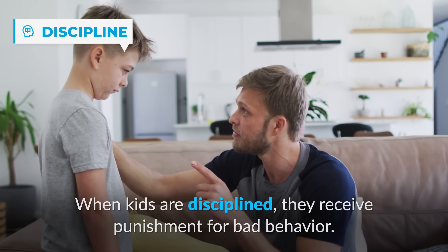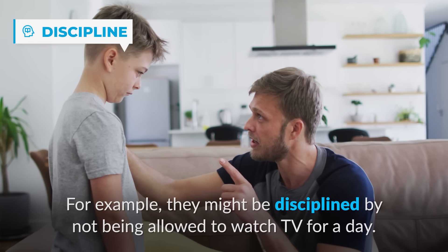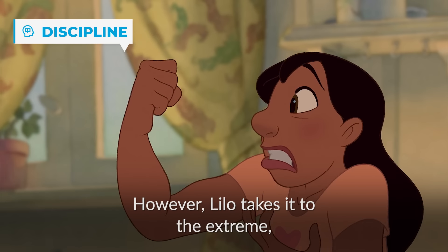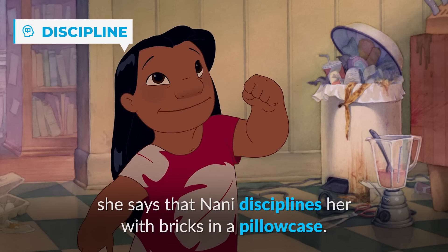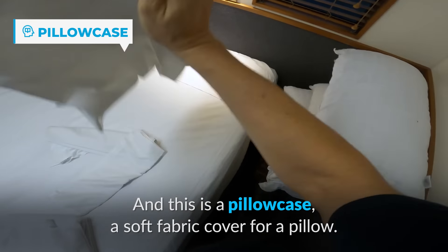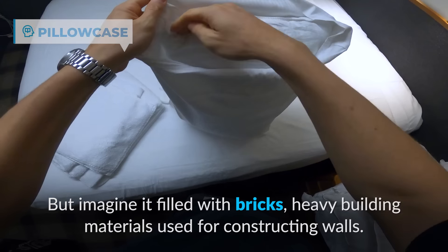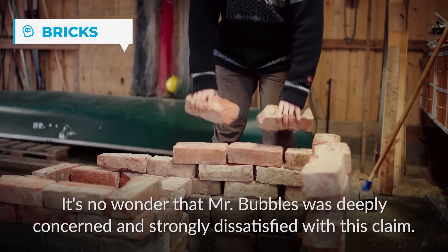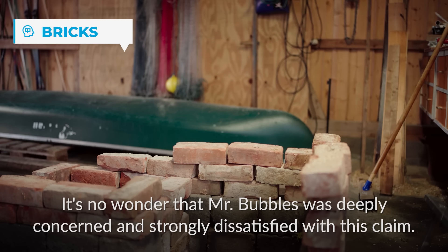When kids are disciplined, they receive punishment for bad behavior — for example, they might be disciplined by not being allowed to watch TV for a day. However, Lilo takes it to the extreme, misreading Nani's hand gestures. She says that Nani disciplines her with bricks in a pillowcase. A pillowcase is a soft fabric cover for a pillow, but imagine it filled with bricks — heavy building materials used for constructing walls. It's no wonder Mr. Bubbles was deeply concerned and strongly dissatisfied with this claim.